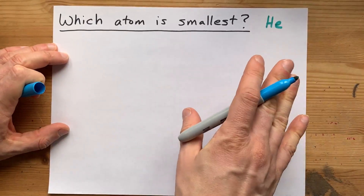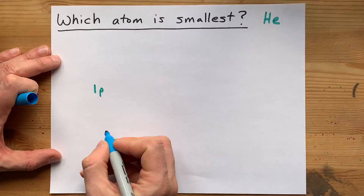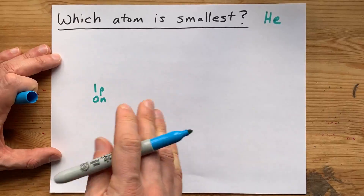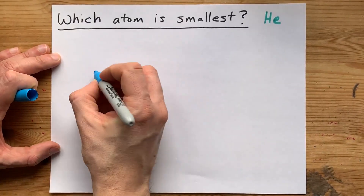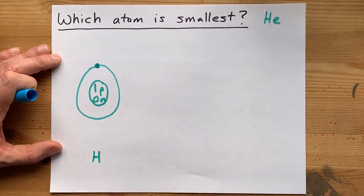Helium is the smallest atom, and I'll show you why. Hydrogen has one proton in its nucleus, and the most common isotope of it has no neutrons — not that the neutrons matter here. There is my nucleus. Hydrogen also brings one electron with it, so I'm going to put that electron here. That's hydrogen.